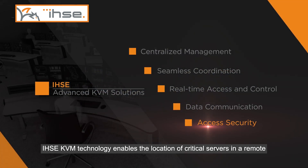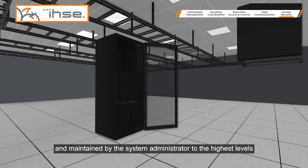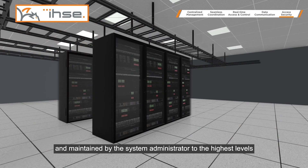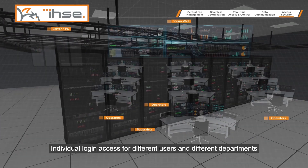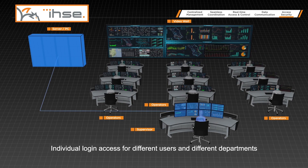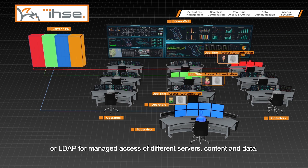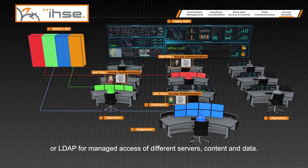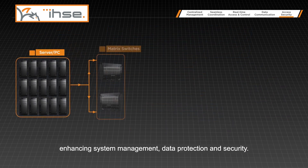IHSE KVM technology enables the location of critical servers in a remote and centralized equipment room, where they can be managed and maintained by the system administrator to the highest level of data protection and security. Individual login access for different users and departments can be configured easily via user access control list or LDAP for managed access of different service content and data. Each user can be provided with a unique access configuration, enhancing system management, data protection, and security.